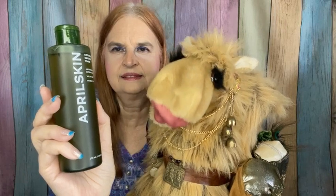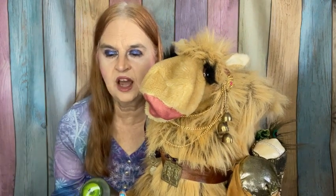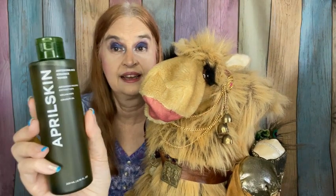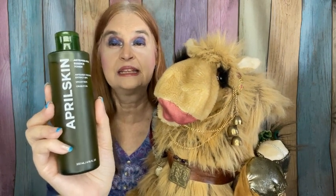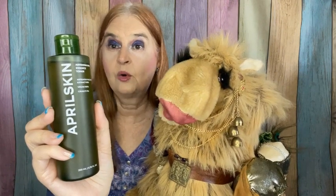April Skin sent us something interesting — this is a toner. It says it is the Artemisia Rice Essence toner. I'm interested to give this a try. A while back I had gotten a product from April Skin — it was a makeup remover and Ann really enjoyed that one.